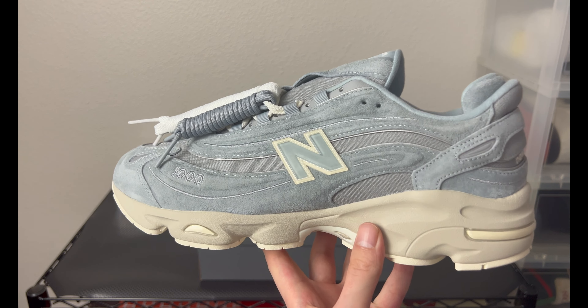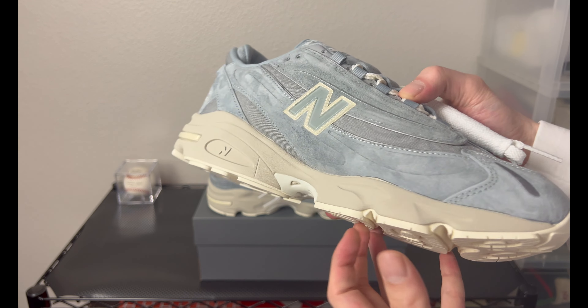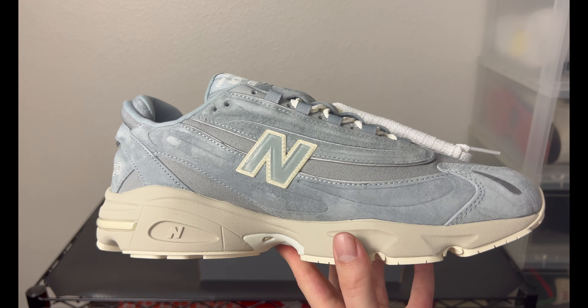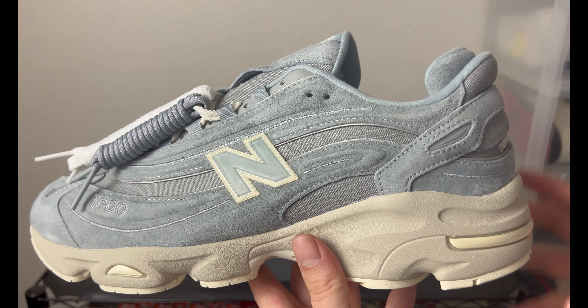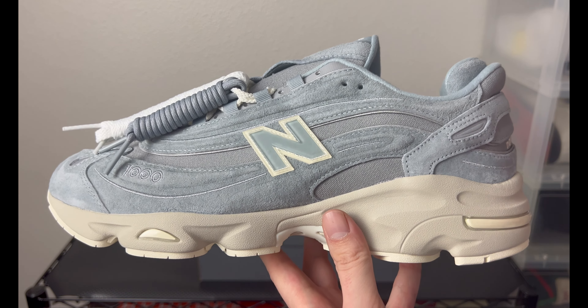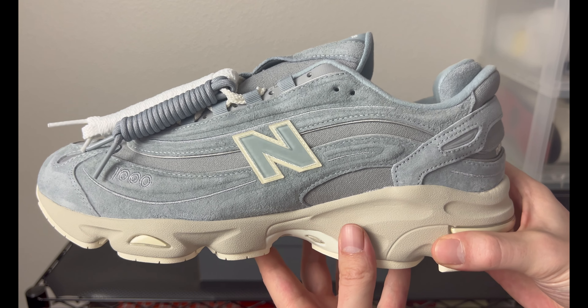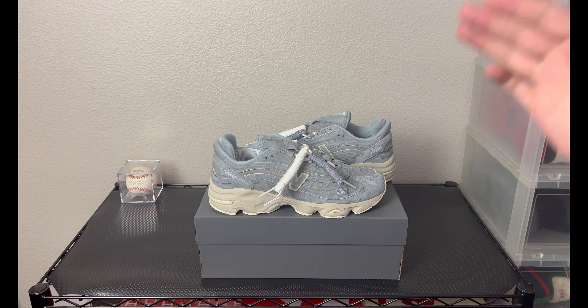Both shoes are color blocked the same pattern — really solid pickup. For sizing, the New Balance 1000 runs more true to size than large. I find the 990 V3 and V4 run a little big so I go half a size down, but I went true to size with these, and that's what I'd recommend — sizing down might be a little too tight. Let me know what you think of the Kith Quarry 1000.